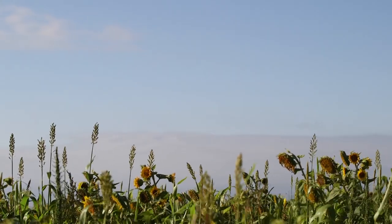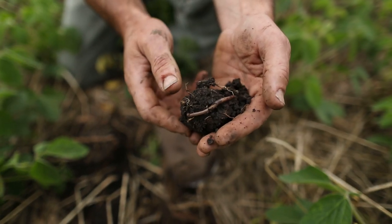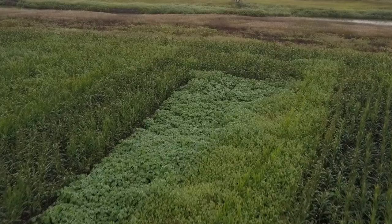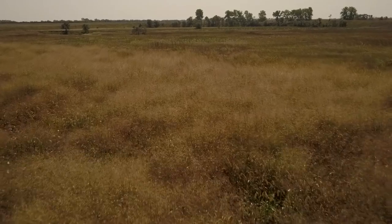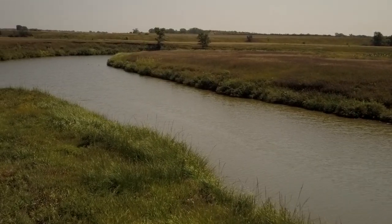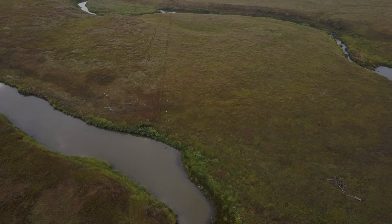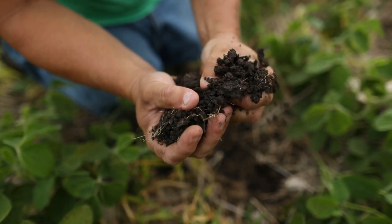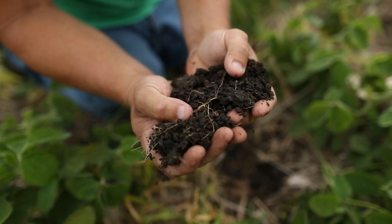Soil health isn't just one thing — it's a system approach. For us, it's combining no-till, crop rotation, cover crops, and then planting native grass species in our sensitive areas, in our wetlands, our salinity areas, and along our watersheds, to try to make our land not only profitable but sustainable for the future.